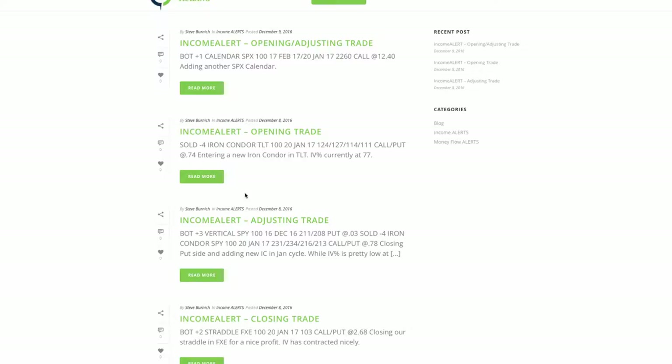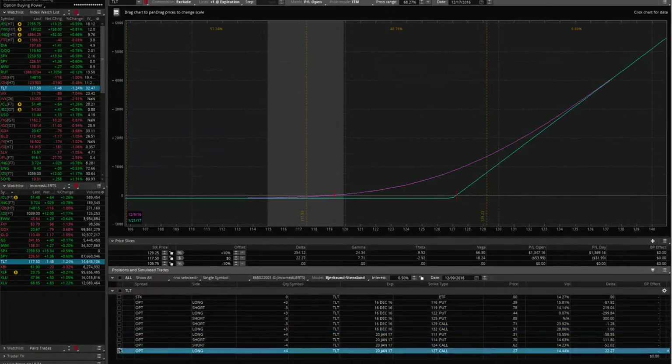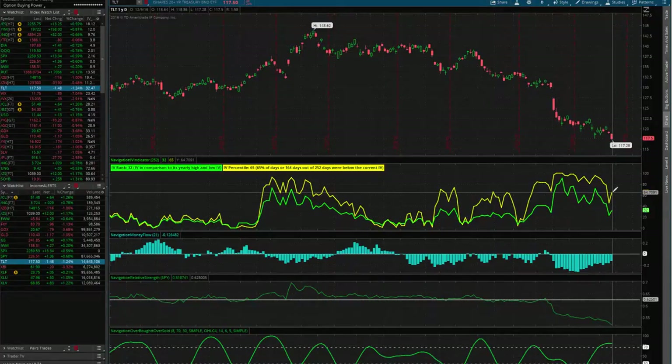In TLT, implied volatility continues to stay high at 77, so we entered a new iron condor in TLT in the January cycle — our previous positions were in the December cycle. It's still very centered, so we'll wait. The FOMC makes an announcement and is probably going to raise rates — the consensus is about a 97% chance they'll raise rates a quarter point, 25 to 50 basis points. We could see a little bit of volatility in TLT, but most likely after that Wednesday announcement we'll see a decent contraction in IV. We're still at 65, and most likely we'll see a contraction there.